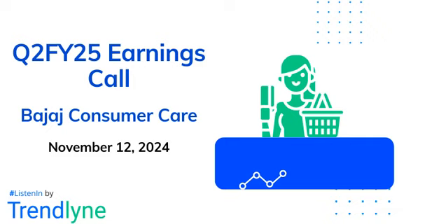During the quarter, we relaunched Bajaj Gold 100% pure coconut oil with improved packaging and formulation for the east and northeast markets. The product is now available in three SKUs of 100ml, 200ml bottles, and 175ml tape. The GTM targets for both primary and secondary were exceeded.